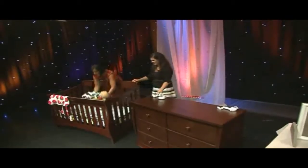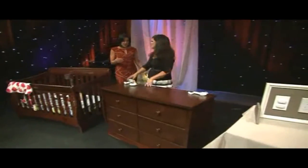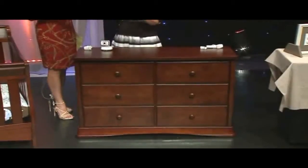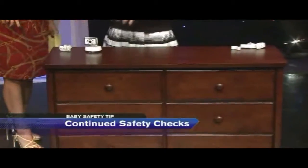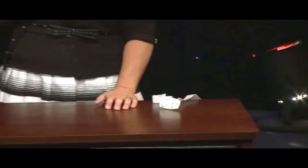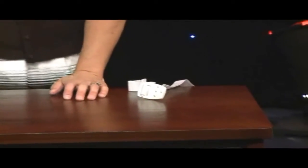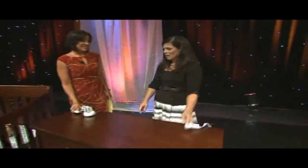We're going to move on to the dresser, because something so critical with the dresser is securing it to the wall. You want to do safety checks — even beyond what the company does — once a month, checking the slats, joints, and supports to make sure the crib is still safe. With dressers, you want to anchor them to the wall, because toddlers will pull out the drawers and climb them like a ladder, and the whole thing could fall and crush them. These anchor straps are by Kidco.